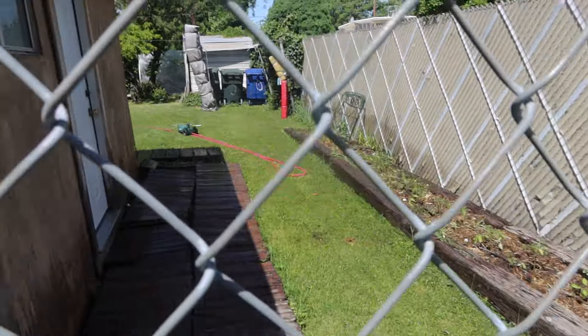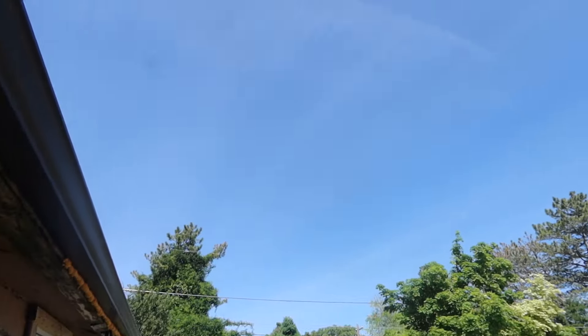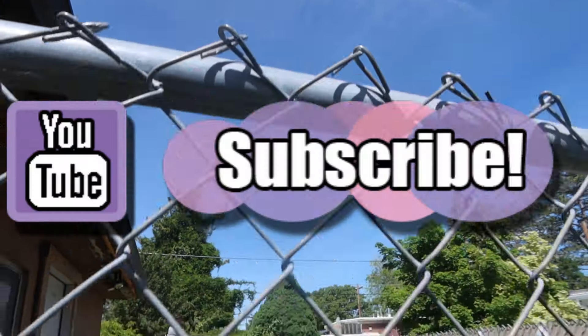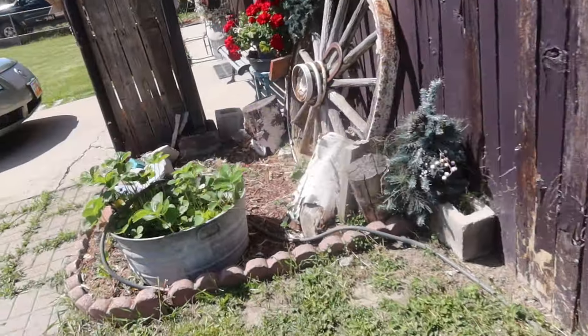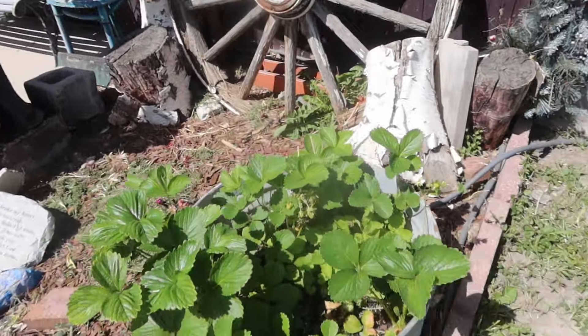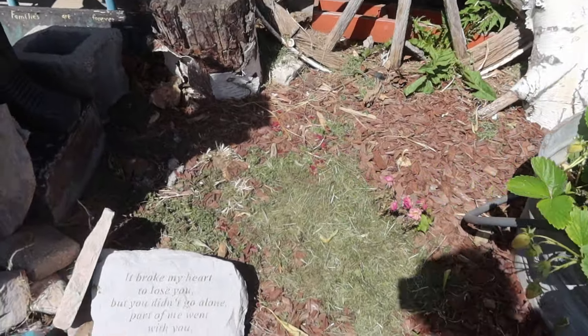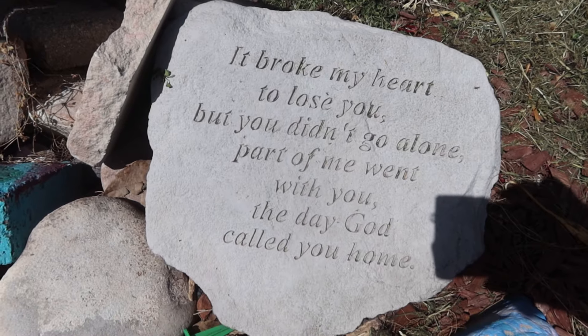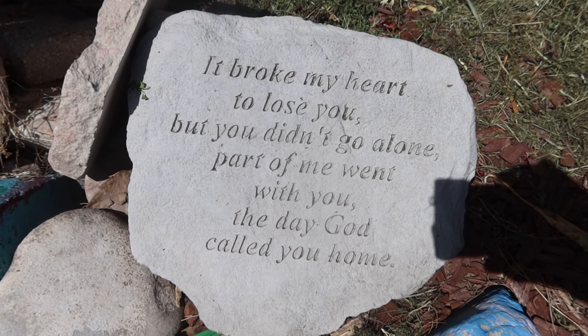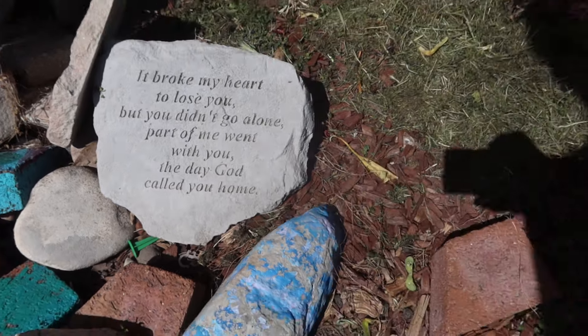The tomatoes are looking good. Getting ready to head to Idaho! So I gotta make sure everything's watered. I keep this rock here that my daughter gave me — it says, 'It broke my heart to lose you, but you didn't go alone. Part of me went with you the day God called you home.'